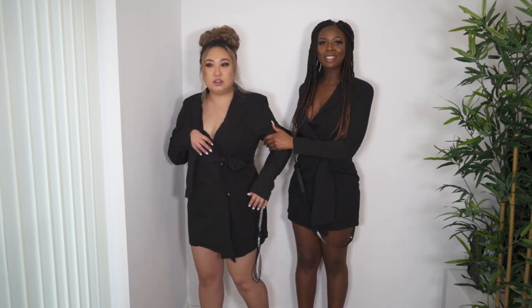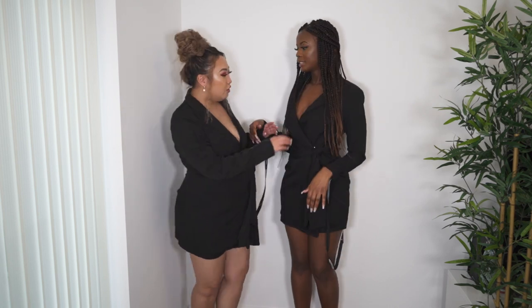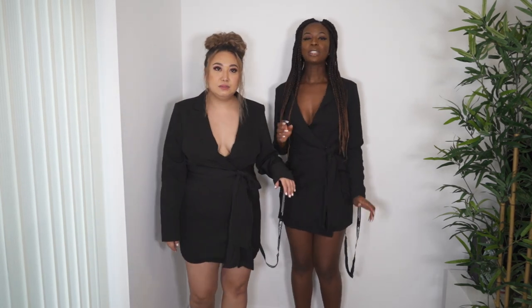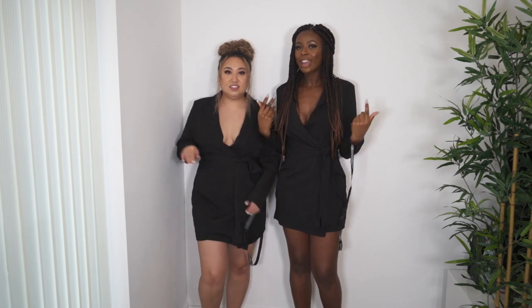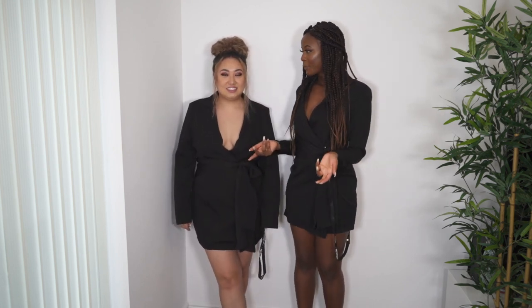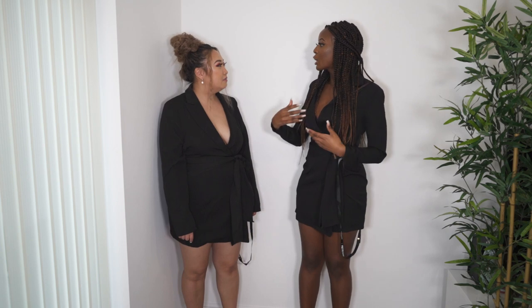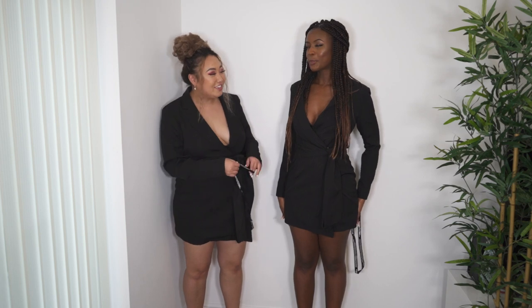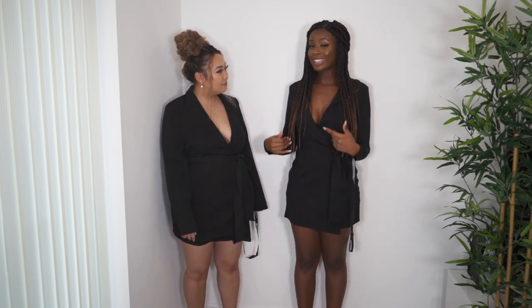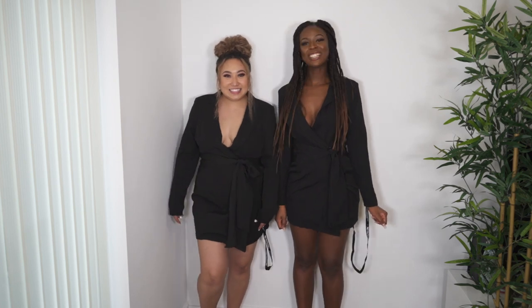Mandy looks really professional in this — so nice! With a bandeau underneath, some tights, and court shoes you could absolutely wear this to work. I'm so surprised because Mandy doesn't normally wear things like this, but it really suits her. This dress looks equally nice on a tall size 10 and a short size 16 — step out of your comfort zone!